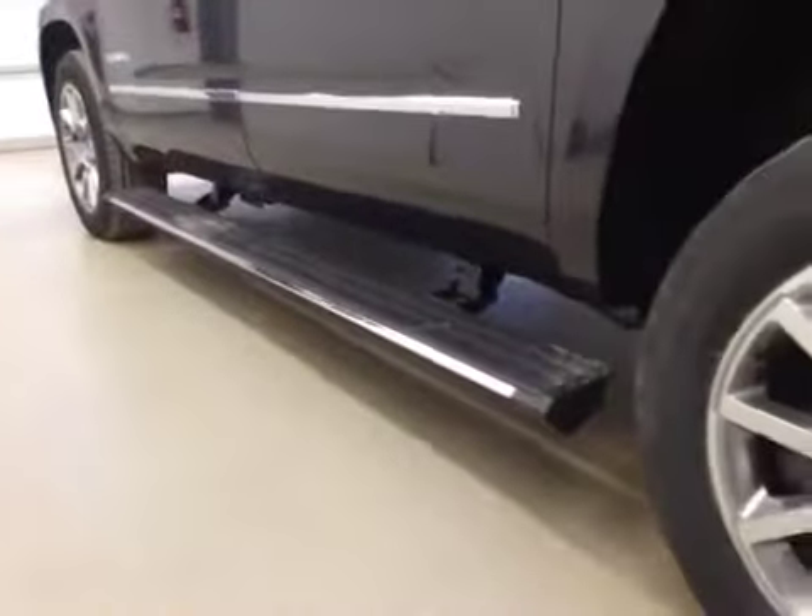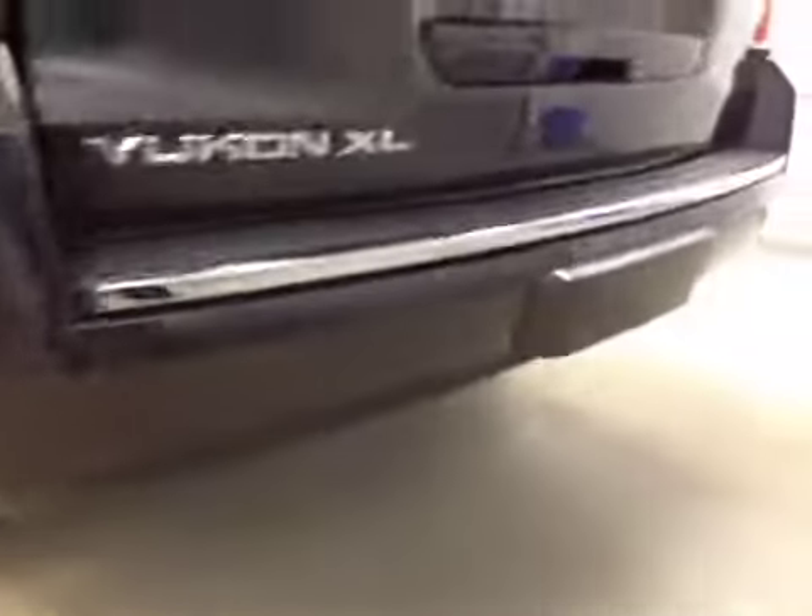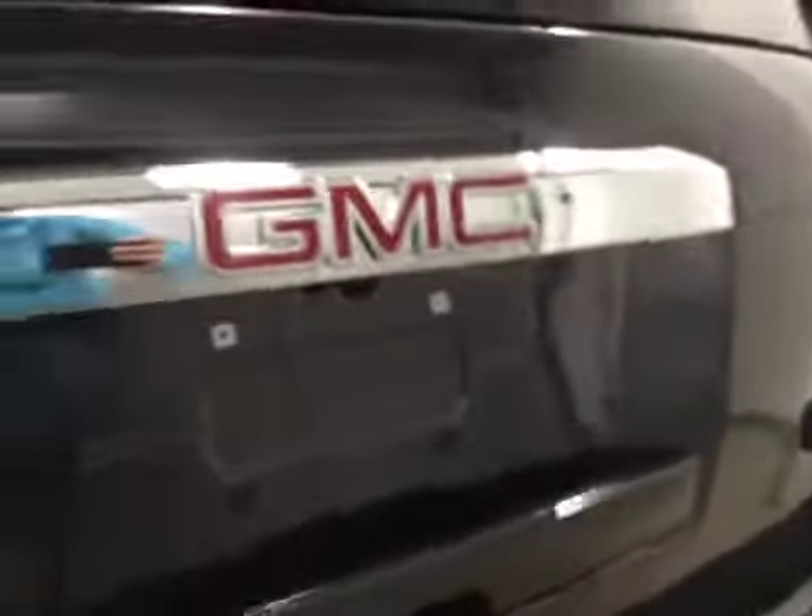It comes equipped with retractable running boards, 20-inch rims, rear parking sensors, trailer tow package, backup camera, and power liftgate.